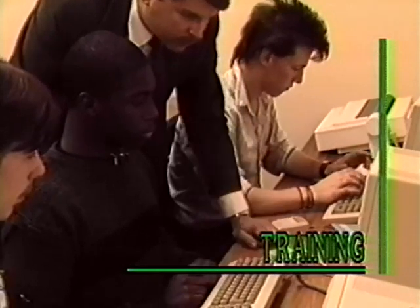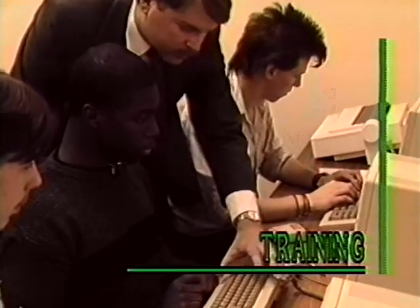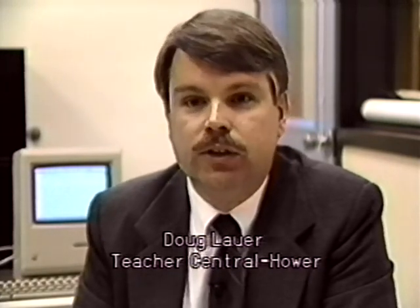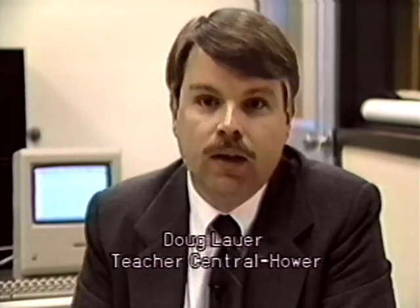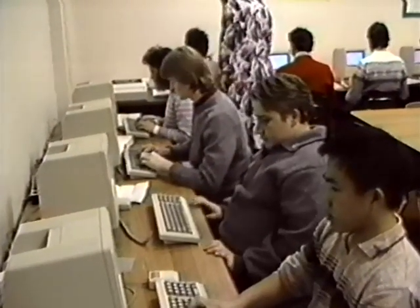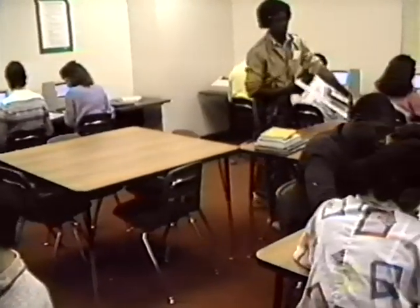Educator Doug Lauer oversees training for both teachers and students on the new computer systems in the writing center. We had an interesting task of training the entire student population at Central Howard, approximately 1,200 students, in the shortest time possible. That necessitated a training schedule that was natural for them and still gave them enough content so they could come back in on their own and work. The training schedule was divided by English class. A typical English class was split in half — the first half came in Monday and Tuesday, the second half Thursday and Friday. We had approximately 55 sections of English, and that was accomplished in six weeks.